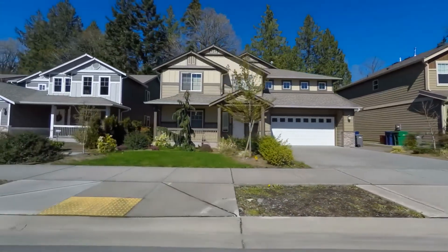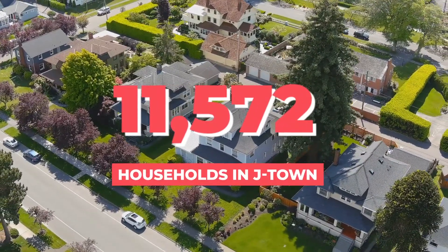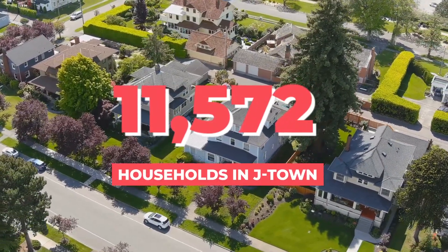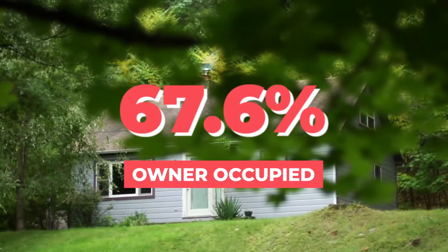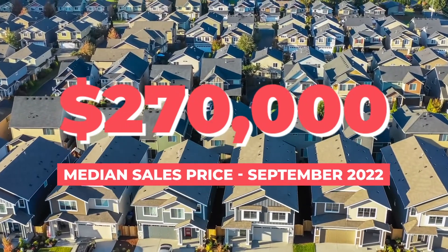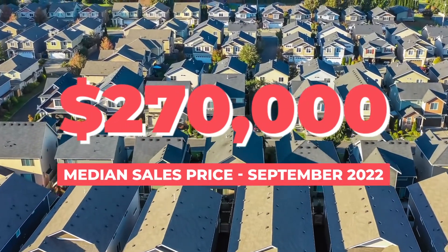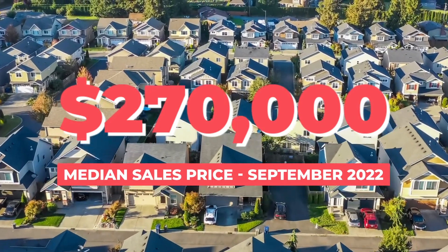Let's take a look at what housing has to offer in J-Town. There are 11,572 households within J-Town, making it our largest suburb in Louisville. 67.6% of those are owner-occupied. As of September 2022, the median sales price for a home in J-Town is $270,000, which is fairly affordable for most people.